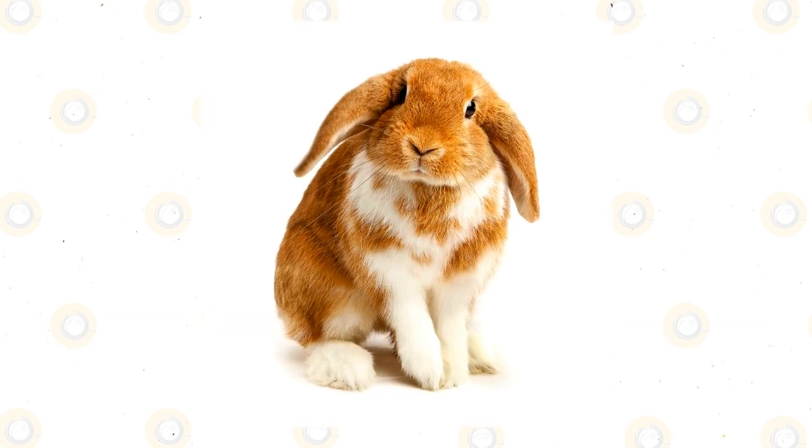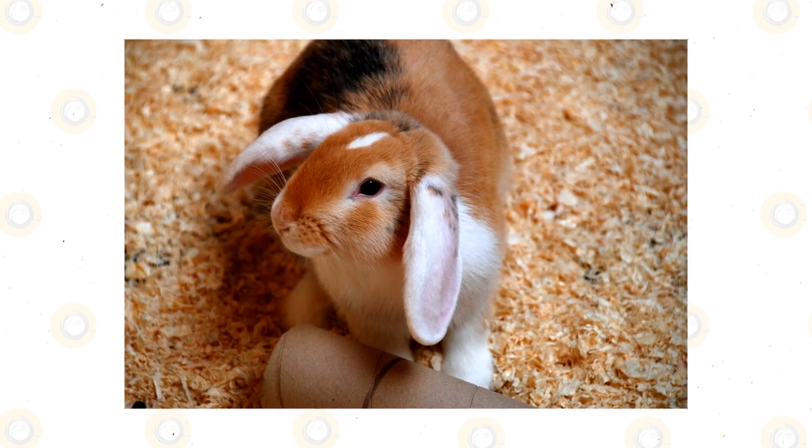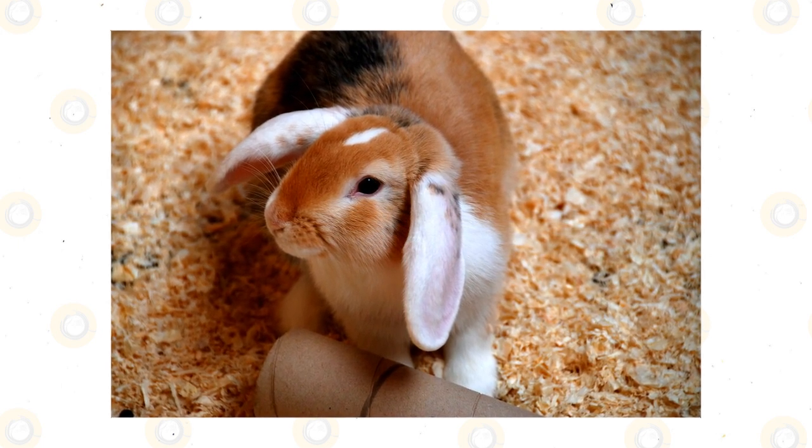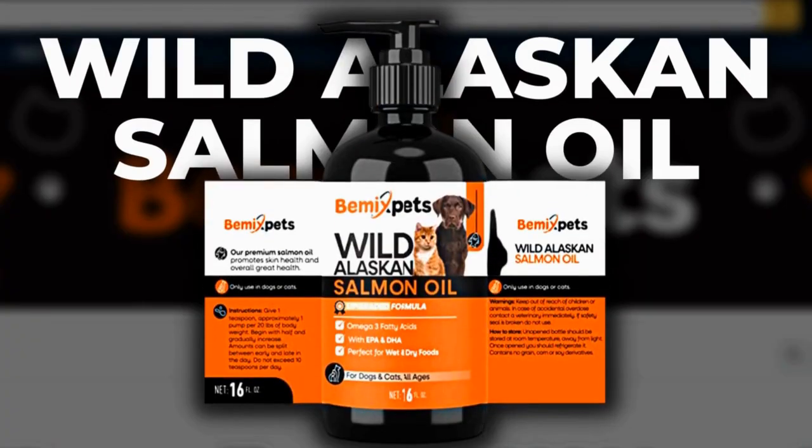English lop-eared rabbit: The English lop-eared rabbit is another large and in charge animal that can grow up to 11 pounds. Due to their size they require a lot of space to hop around. This bunny also has short, soft fur and they have a lovable personality.